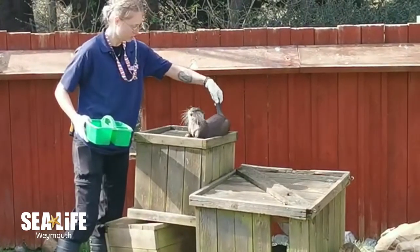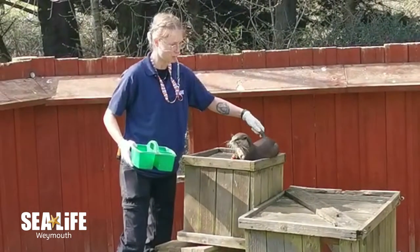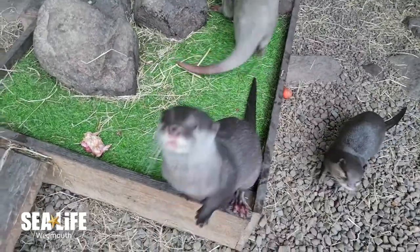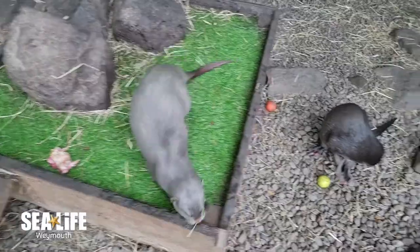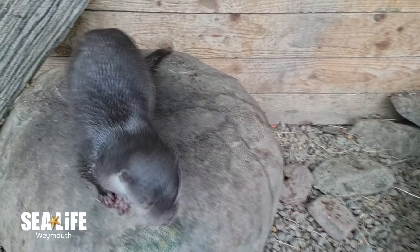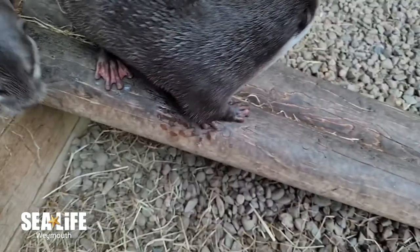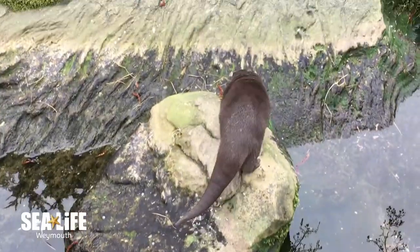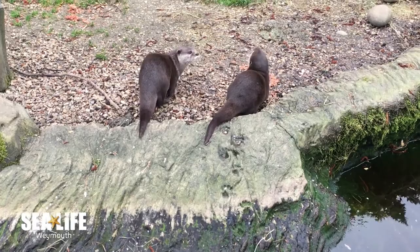The Asian short-clawed otters have many adaptations to help them in their aquatic environment. They have two layers of fur: the outer layer is called the guard layer, and this acts as a wetsuit to repel water away from the otter's body. Closer to the skin is a shorter, fluffier layer of fur, which helps to keep the otters nice and warm. The otters also have partially webbed feet, which allows them to swim gracefully, along with a long, thick tail which they use like a rudder to help them steer themselves under the water.